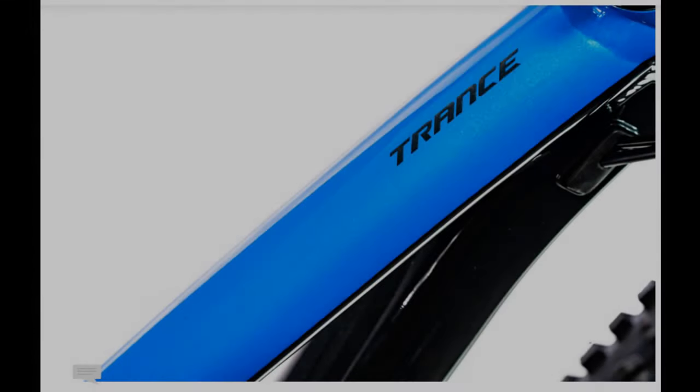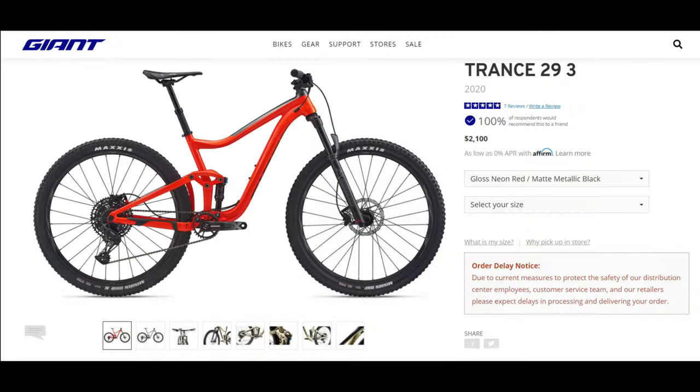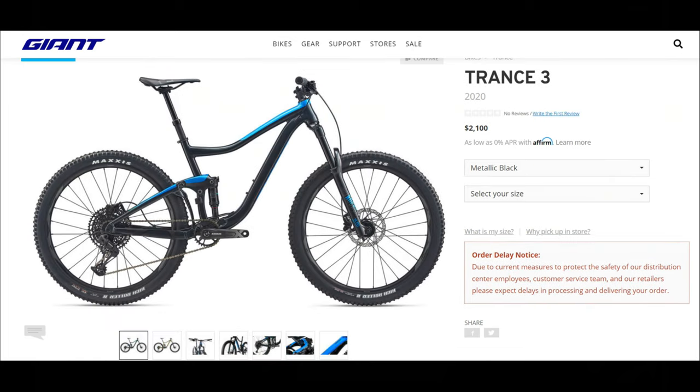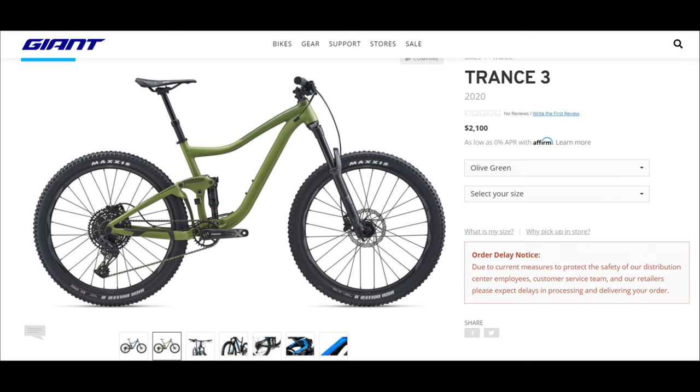Next on the list is the Giant Trance 3, coming in at $2,100. This bike also offers both a 29-inch and a 27.5-inch version, but unlike most bikes with both wheel options, these are specced pretty differently.